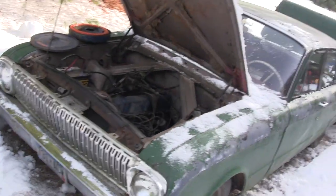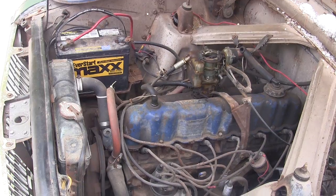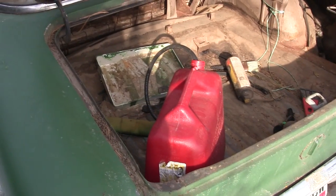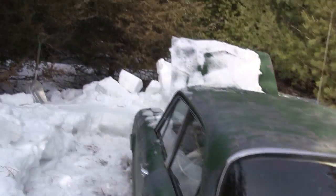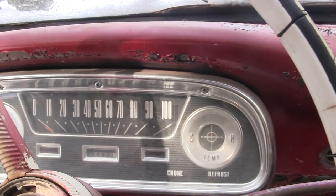It ran a little rough at first, but can you blame it? Been sitting all winter. Not bad at all. My DOT-approved fuel cell working good. It's got a little pop to it, but I'm not going to complain. Running pretty good, actually. Not bad at all.